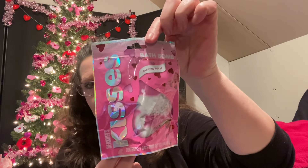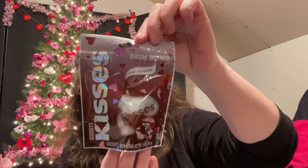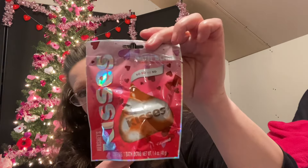Then I spotted these in the makeup department — these are Hershey's Kisses Bath Bombs. Perfect for Valentine's Day, which is next week. The first one is strawberry cream scented and looks just like a Hershey's Kiss. The next one I found is milk chocolate scented. Last but not least, cherry cordial scented. Cute, cute packaging — that was cool.